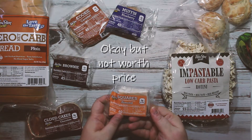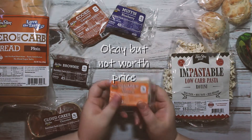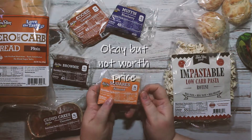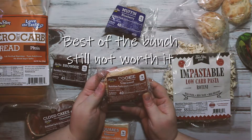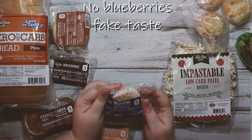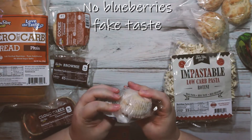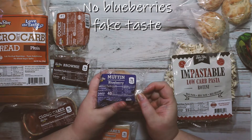I also have almond squares — two net carbs, but these need to be refrigerated or frozen so they won't go in the giveaway. I'm not a huge almond fan or nut fan in general except for peanut butter, but I'm trying to step out of my comfort zone. Then there's a caramel cookie — two net carbs — which I'm really looking forward to since I love caramel and cookies. That love of baked goods is actually what led me to becoming diabetic. And finally, blueberry muffins — also two net carbs. I love blueberry muffins, so I have high hopes for those.